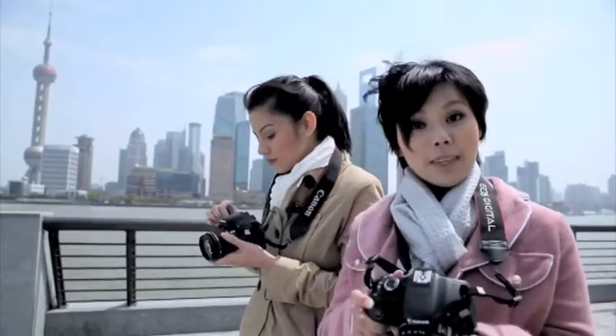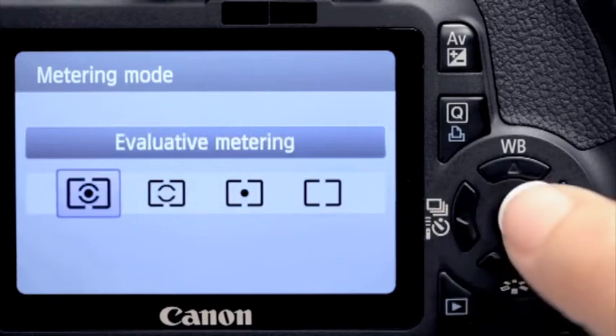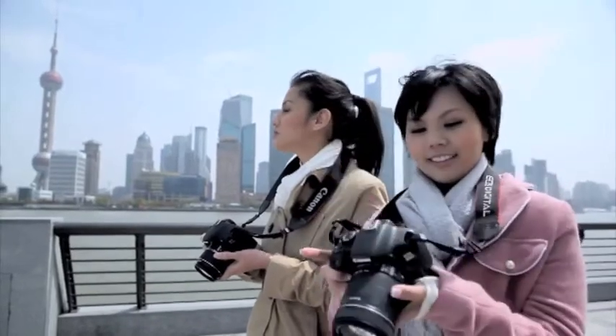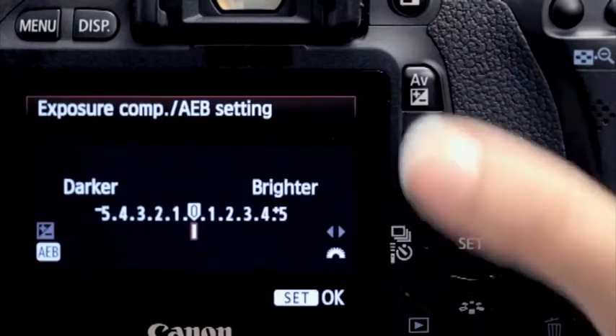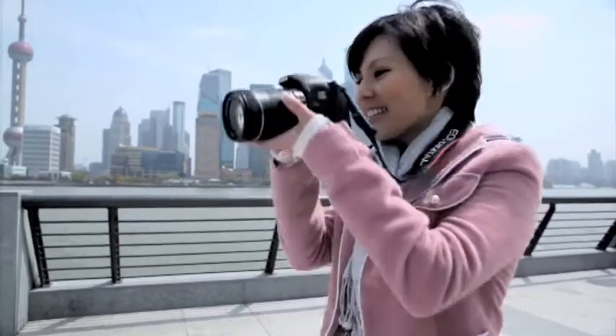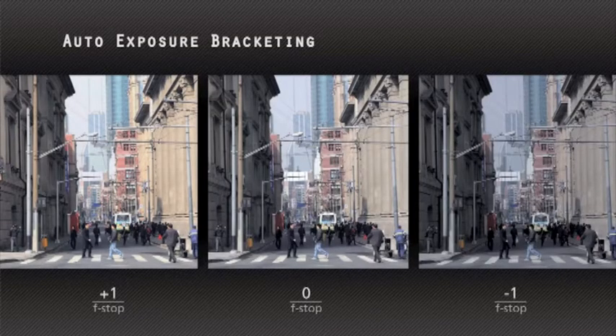Evaluated metering, which I can get from this button, is the default. It's a general metering, but if I want to be absolutely sure, I can use the Auto Exposure Bracketing, or AEB, and that will take this shot three times — one standard, one brighter, and one darker. All you need to do is pick the best out of the lot.